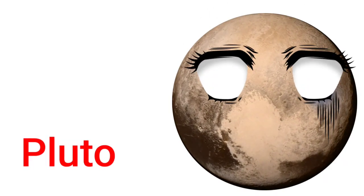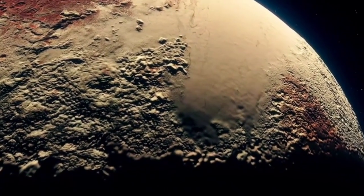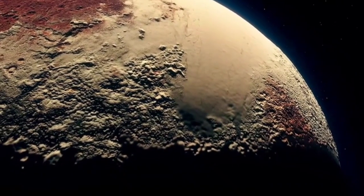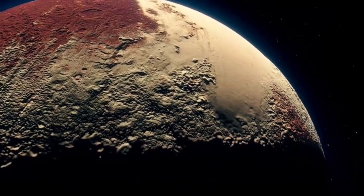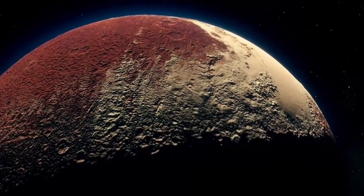Pluto. Pluto is a dwarf planet. It is one third made of water. Pluto is smaller than Earth's moon.